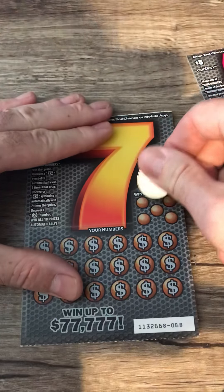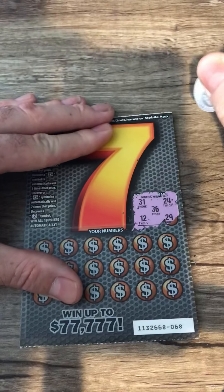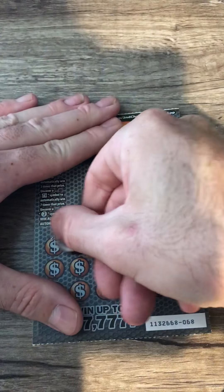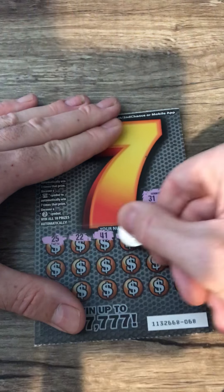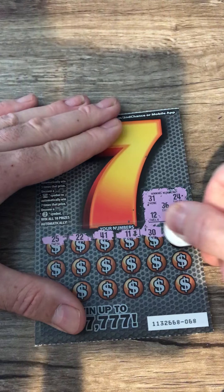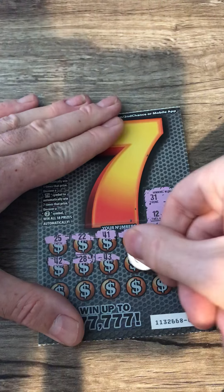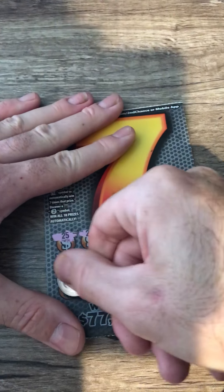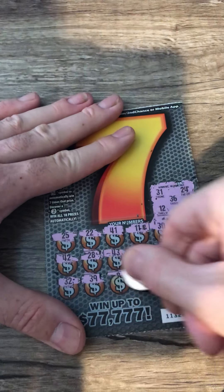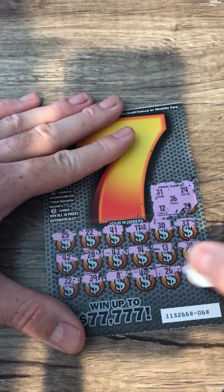Alright, another one of these ones. 31, 24, 36, 12, 29, 25, 22, 41, 11, 30, 33, 42, 28, 43, 14, 13, 34, 32, 39, 8, 44, 26, and a 16. That's a bust.